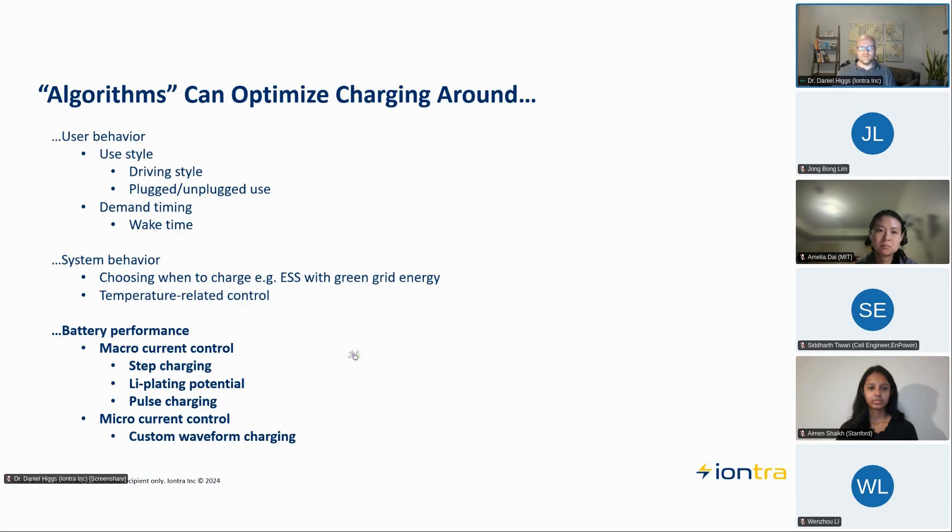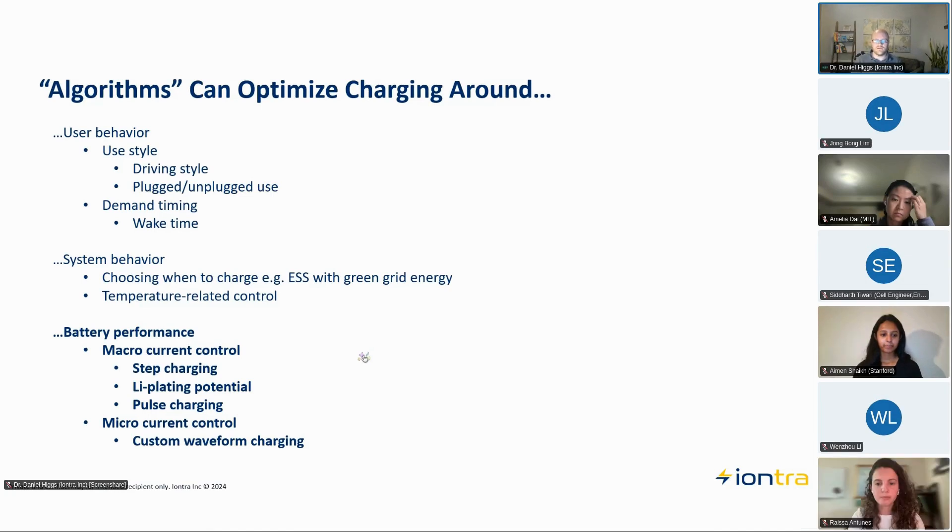I wanted to clarify what I will and won't be talking about today, because the word 'algorithm' comes up a lot. The first two major areas I'm not covering are user behavior — things like demand timing for when a device needs to be fully charged, or predicting battery degradation over life based on how someone drives. The second area I'm not covering is system behavior — for example, in an energy storage system where you need to be very careful about when you charge and discharge batteries to optimize battery life and available power, possibly related to temperature as well.